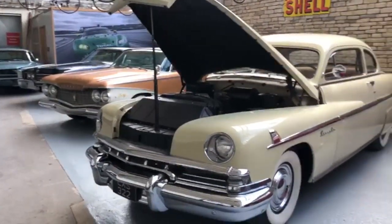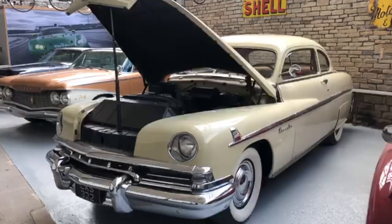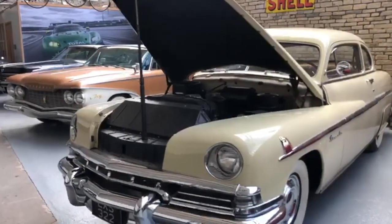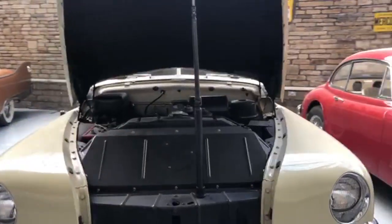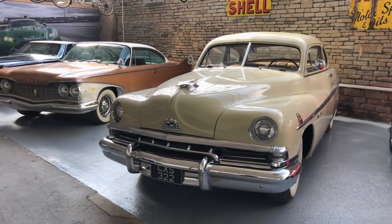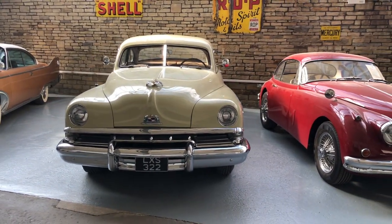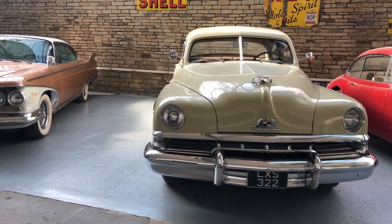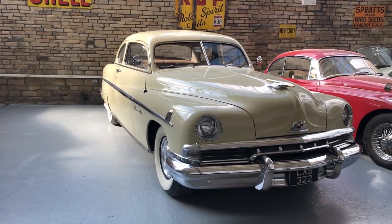This car has done 66,000 documented miles from new, as confirmed on the American title. I genuinely believe this is probably the best 1951 Lincoln Sports Coupe on the planet — I've only ever seen one other in my lifetime and it wasn't a patch on this car. The car is now UK registered with an age-related 1951 number plate, and we have a V5 registered with the DVLA.